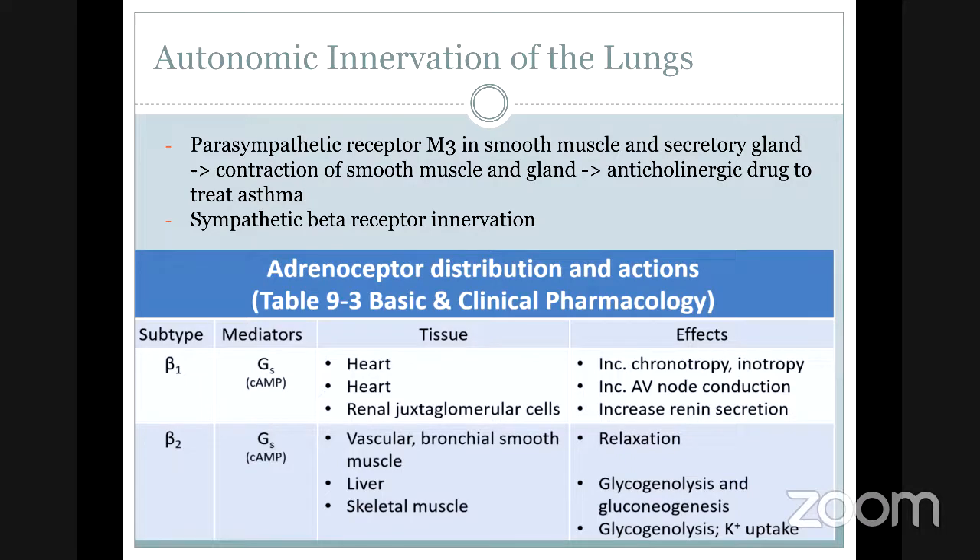I'll go a little bit more about why specifically the beta blockers — going to the autonomic innervation of the lungs — because it helps to know why we use beta-2 agonists or why we use anti-cholinergic drugs. The parasympathetic receptor in the lungs is M3, present in the smooth muscle. The function of M3 receptors is contraction of the smooth muscle, and when it contracts too much, it can cause asthma. That's why we use anti-cholinergic drugs to treat asthma, and one of the drugs is ipratropium.